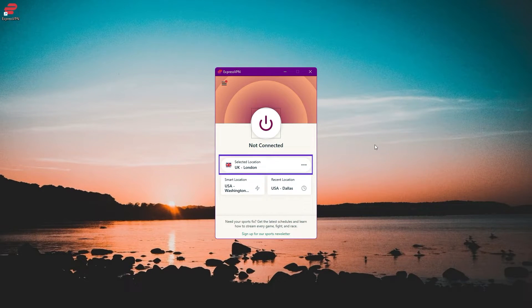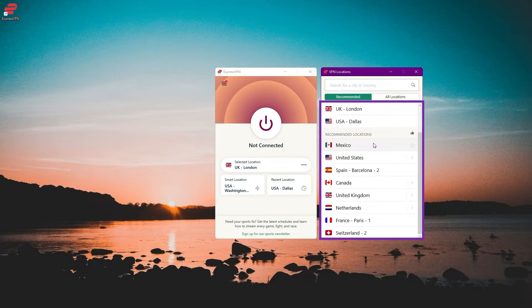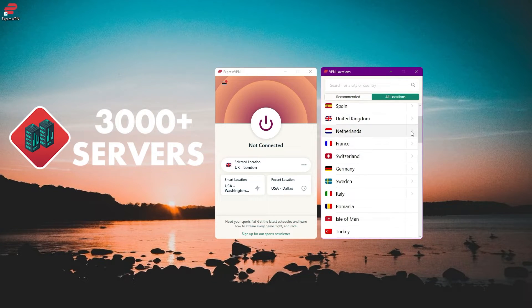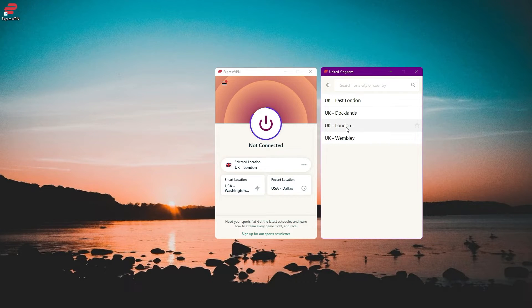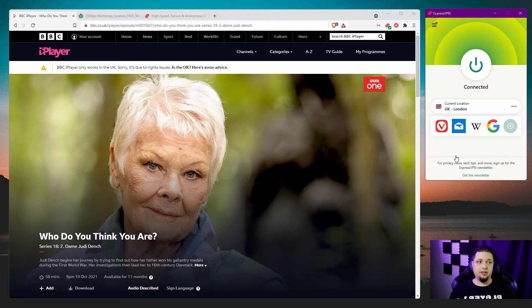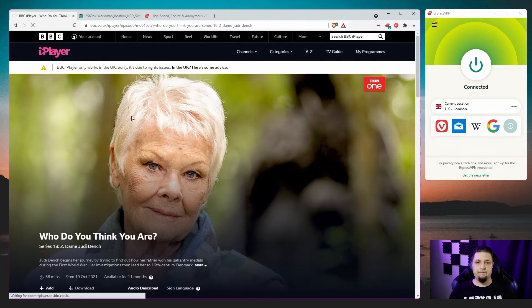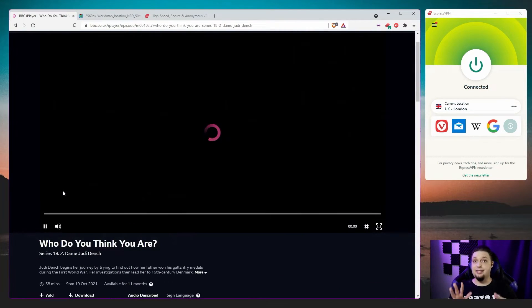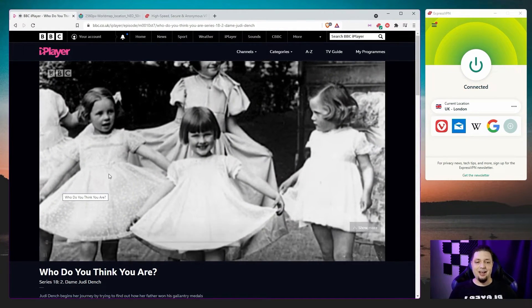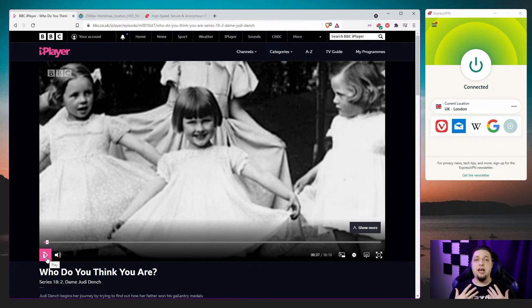It will automatically choose the closest server for you. You can choose servers from all over the world — just go through the list and look for a country. There are recommended locations, and you can browse all over 3,000 servers worldwide. Once you have the server you want, just hit the connect button and you're good to go. I've connected ExpressVPN to the UK London servers. Let's refresh this page — and look, that error message is gone and a play button is in its place. Everything's working just fine. Thank God, because Dame Judi Dench is a treasure.